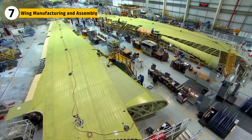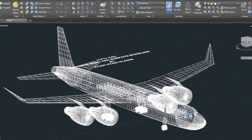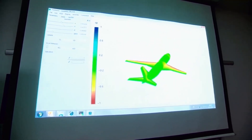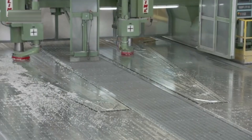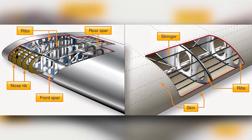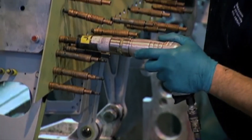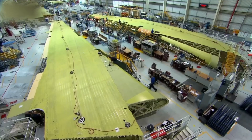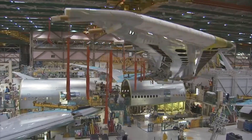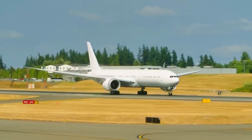Building wings as large as those on the Boeing 777 was a challenge unlike anything Boeing had attempted before. For the first time in commercial aviation, the entire aircraft was designed digitally using computer-aided design software, allowing engineers to model every part of the wing with incredible precision before a single piece of metal was cut. Spars run the length of the wing, connected by ribs and reinforced by stringers, creating a lightweight but incredibly tough box structure. Massive jigs in the Everett factory held each wing in place as sections were joined with thousands of fasteners. Each completed wing stretched nearly 100 feet long.